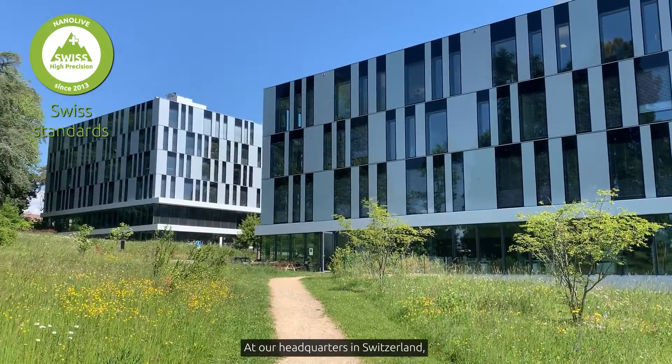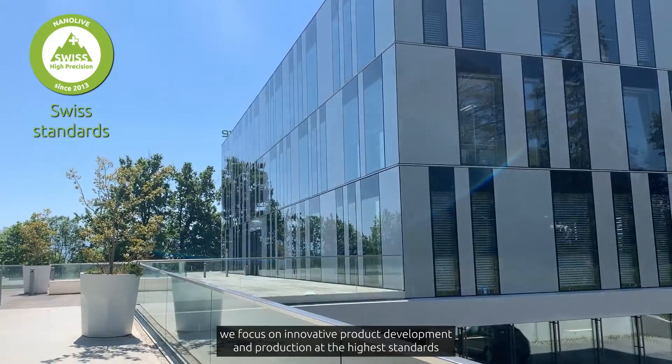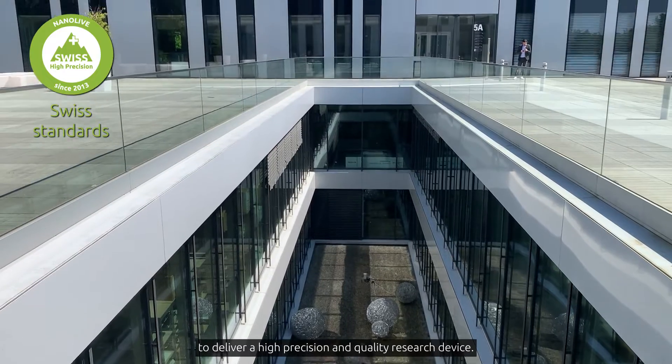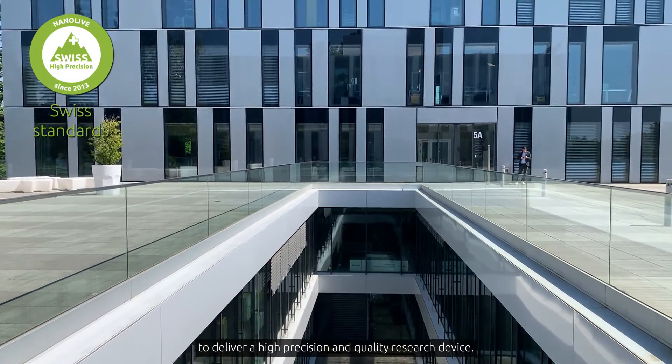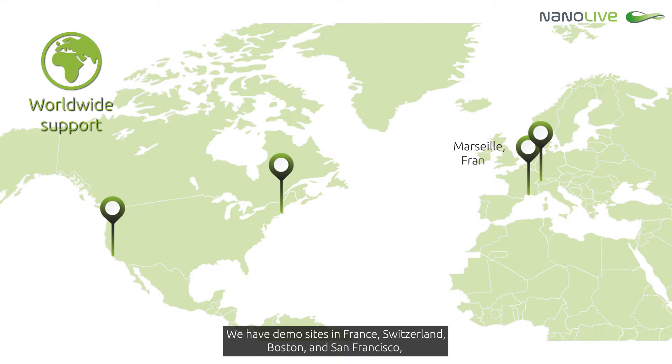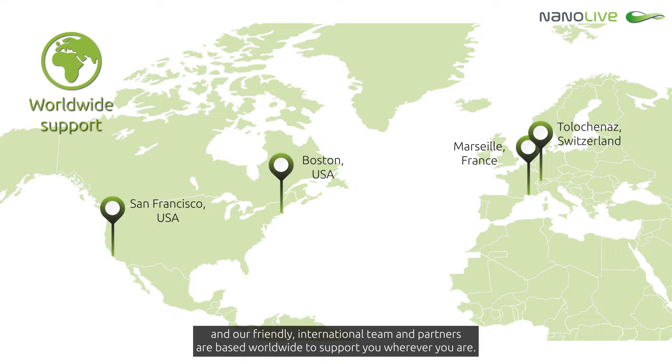At our headquarters in Switzerland, we focus on innovative product development and production at the highest standards, to deliver a high-precision and quality research device. We have demo sites in France, Switzerland, Boston and San Francisco, and our friendly international team and partners are based worldwide to support you wherever you are.